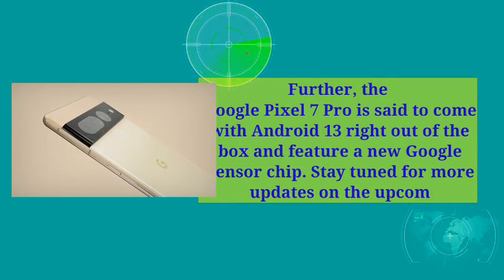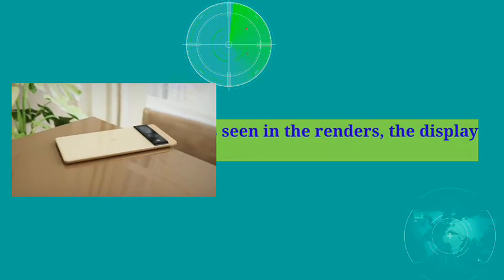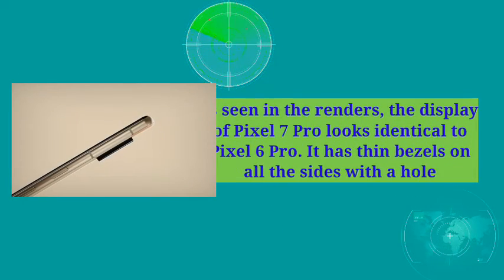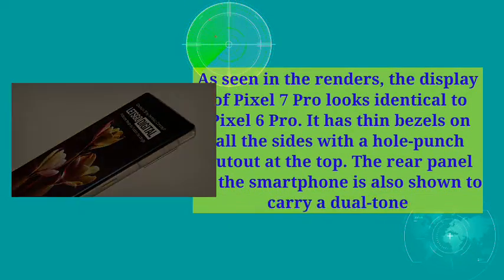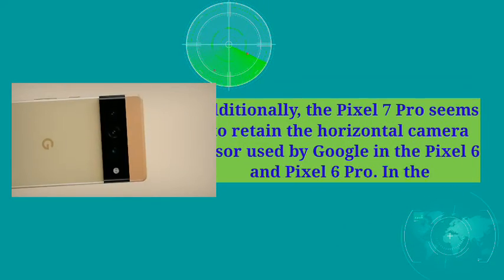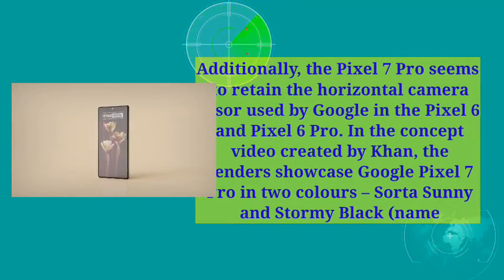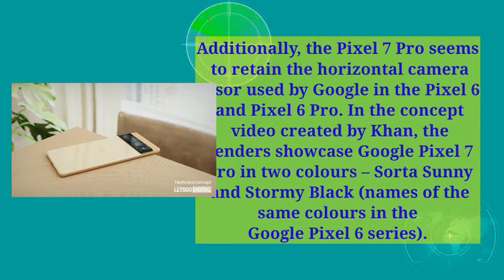As seen in the renders, the display of the Pixel 7 Pro looks identical to the Pixel 6 Pro. It has thin bezels on all sides with a hole-punch cutout at the top. The rear panel of the smartphone is also shown to carry a dual-tone design. Additionally, the Pixel 7 Pro seems to retain the horizontal camera visor used by Google in the Pixel 6 and Pixel 6 Pro. In the concept video created by Khan, the renders showcase the Google Pixel 7 Pro in two colors: Sorta Sunny and Stormy Black — the same color names used in the Google Pixel 6 series.